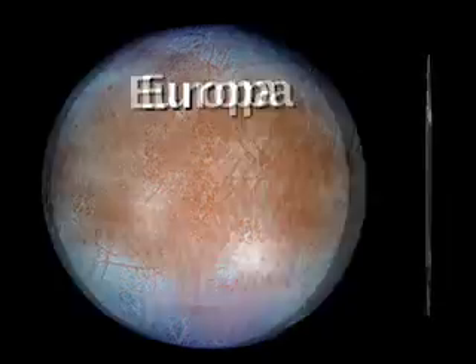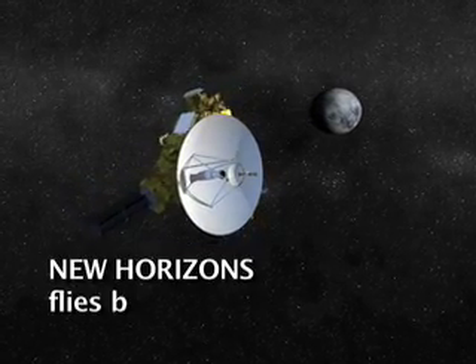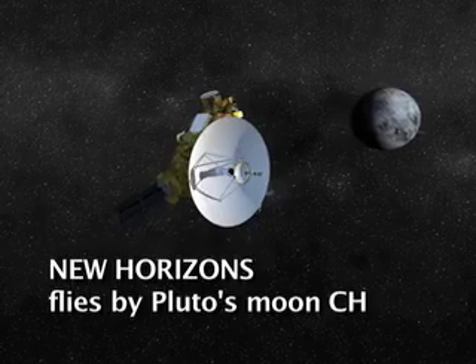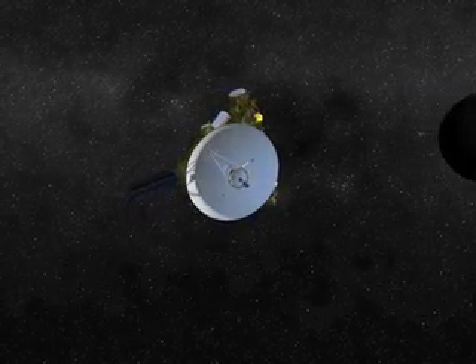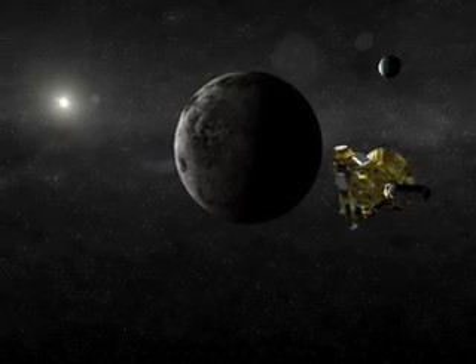The three icy Galilean moons — icy in terms of having water ice on their surface — which are Europa, Ganymede, and Callisto, are really great practice for what we're going to see out at Charon in particular, because we know its surface is covered with water ice. They're quite a bit warmer than the surface of Charon though, but the chemistry may not be all that different.